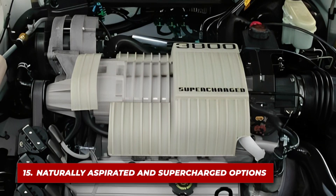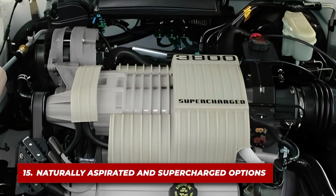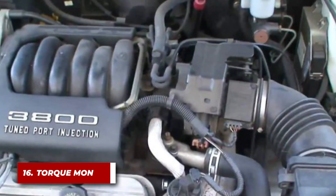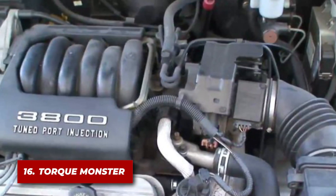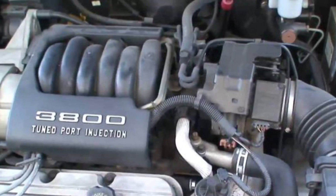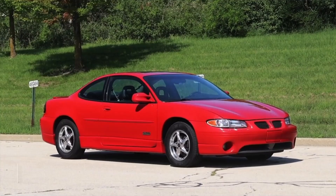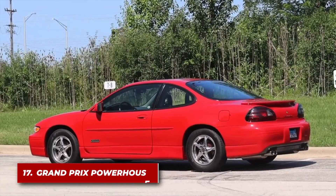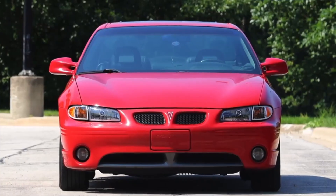Offered both in naturally aspirated and supercharged versions, it provided a range of performance and efficiency options. The 3800 was known for its impressive torque output, especially in the low to mid RPM range, giving vehicles strong acceleration from a stop. It was the engine of choice for the Pontiac Grand Prix GTP, a car known for its blend of performance and practicality.